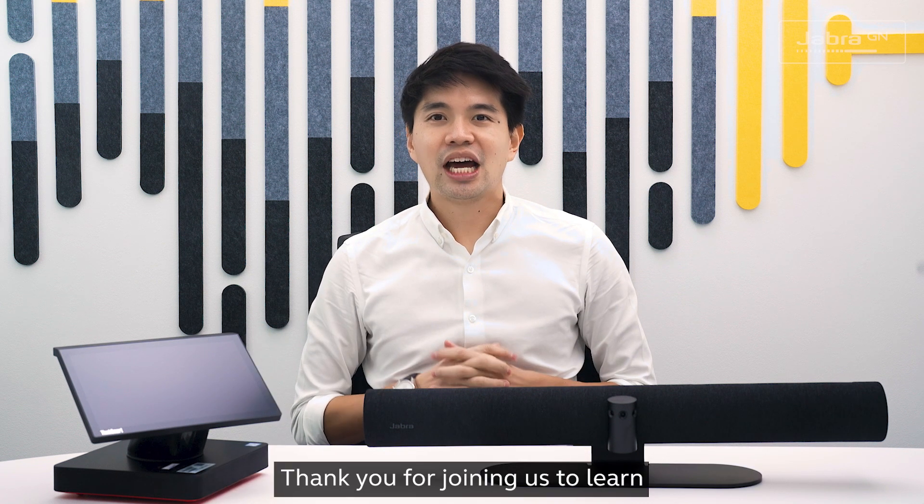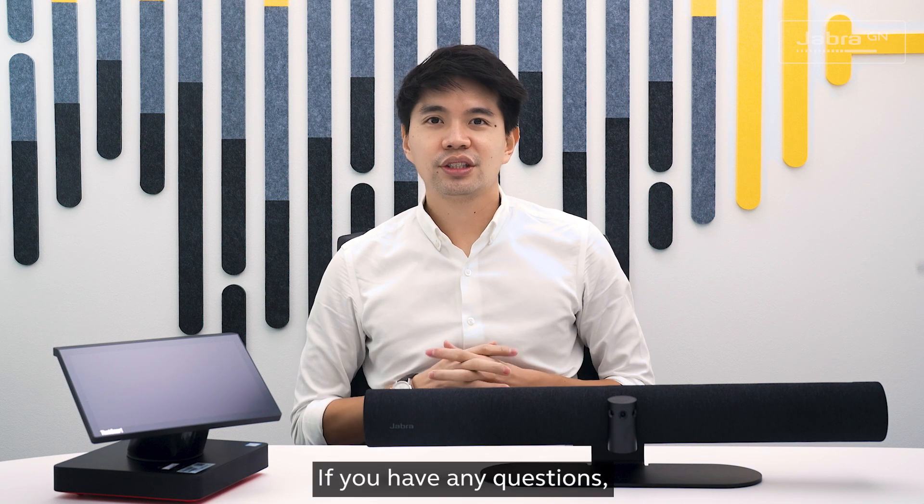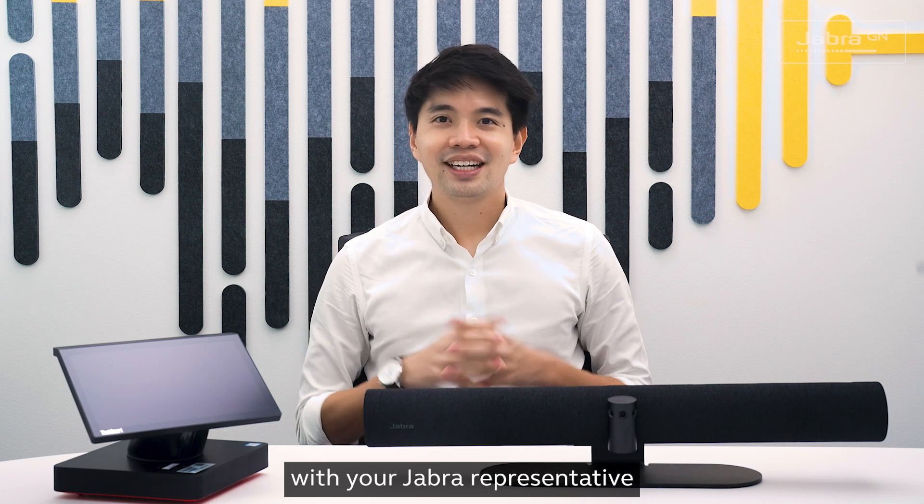Thank you for joining us to learn how to link the Jabra PanaCast 50 with a Lenovo ThinkSmart Hub. If you have any questions, please don't hesitate to get in touch with your Jabra representative. See you next time.